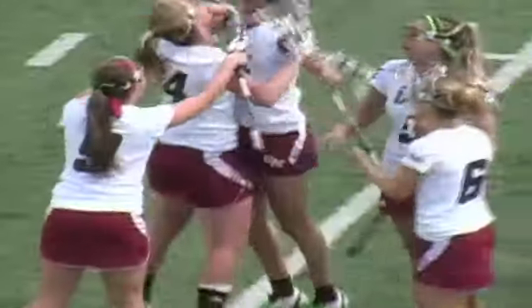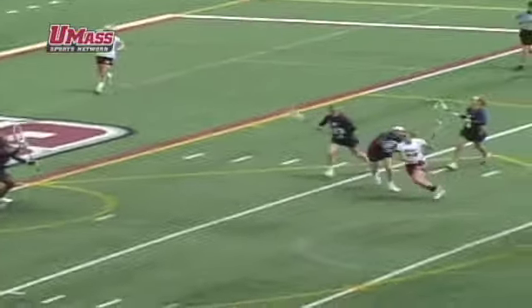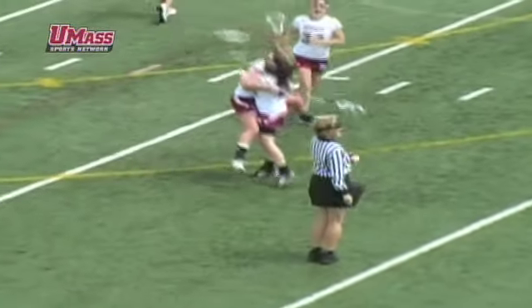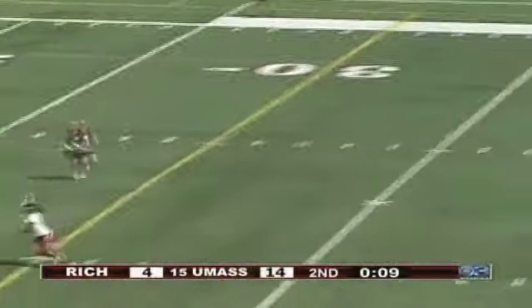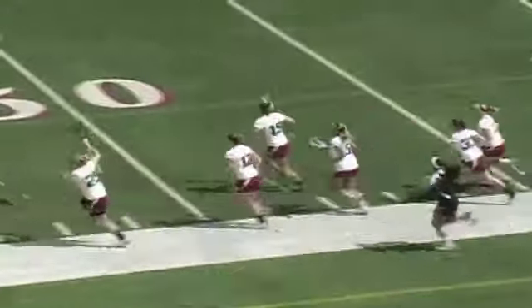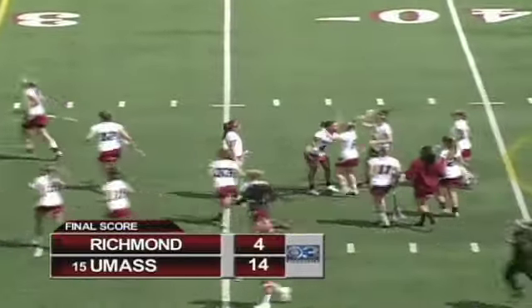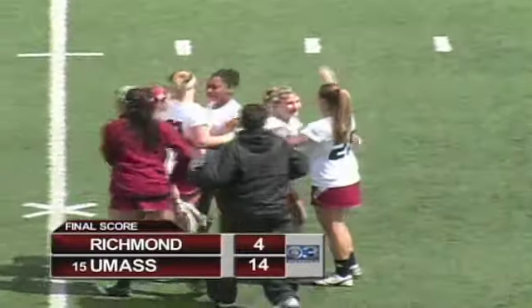Everything is going right for UMass — they have a 10-goal lead and we haven't yet reached halftime. Riley Perry gets into the end and just ran past a couple of defenders, making a great bounce shot to the back of the cage. It was 11 to 1 at halftime and they cruised from there, winning it 14 to 4. UMass has clinched the regular season Atlantic 10 championship. Congratulations to the men and women on claiming the 2011 Atlantic 10 regular season championship.